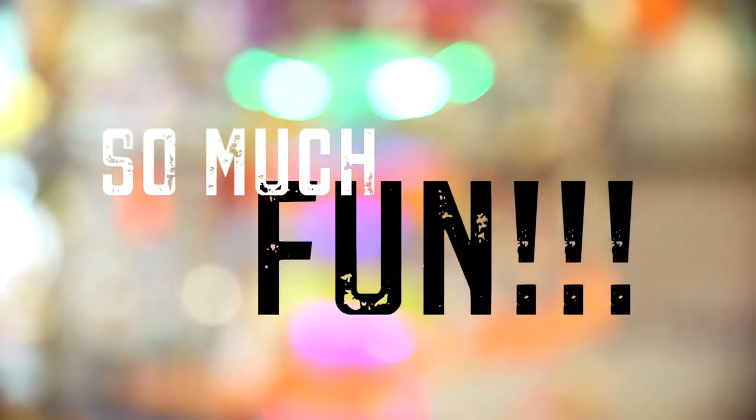Thank you so much for watching. Don't forget to like and subscribe for more. Visit our blog at serenablog.com/homeschool. Follow us on Instagram at Serena B. And leave a comment to say hi.